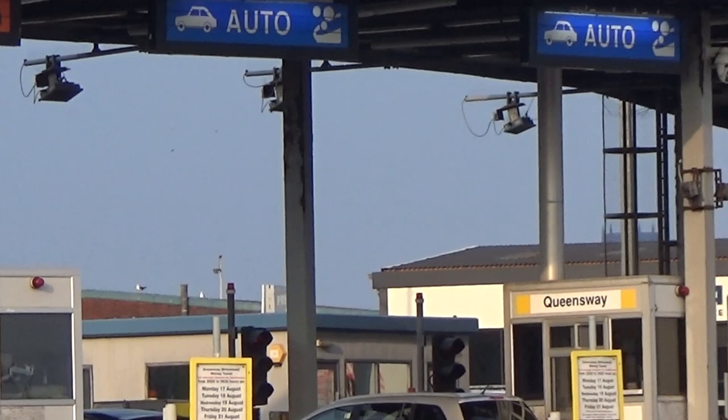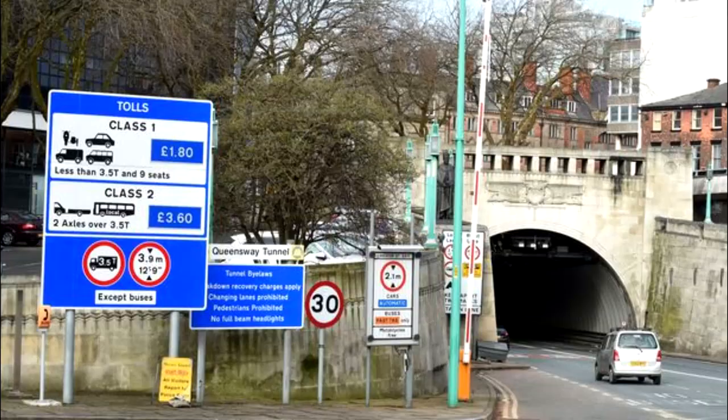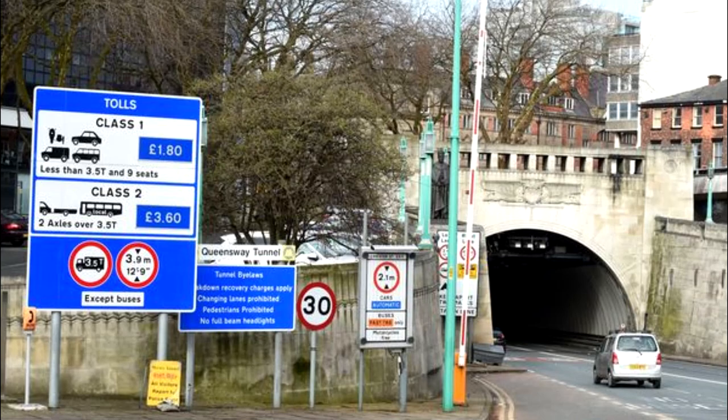Your vehicle registration plate can be added to your existing account. Pre-paying and topping up is still the cheapest way to pay. Pre-paying will still be an option, but as the system is rolled out, your FastTag is no longer required.